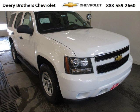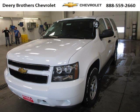Do you want to stretch your purchasing power? Well, take a look at this outstanding 2014 Chevy Tahoe. This Tahoe would look so much better with you behind the wheel instead of sitting on our lot.